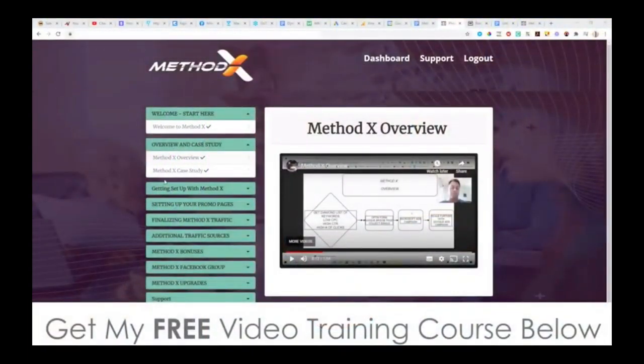Hey, what's going on everyone? It's Jonah here from Jonah-Armson.com. Welcome to my MethodX review. Now I'm here inside of the members area of MethodX, and during this video I'm going to give you a walkthrough and a demo of exactly how this works and what it does. Basically, in a nutshell, MethodX is a method that not that many people are actually doing in this space, and it revolves around traffic arbitrage. It's a really cool method.